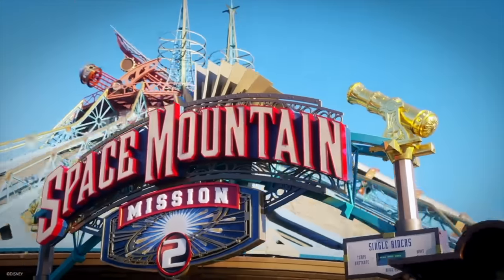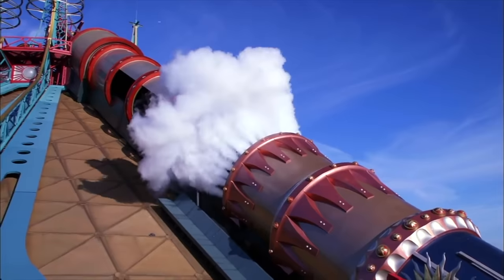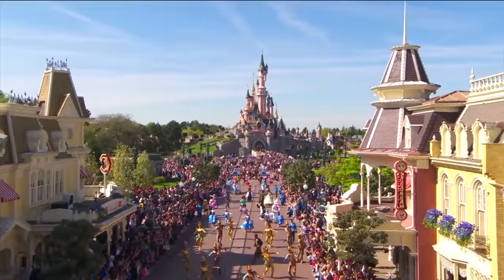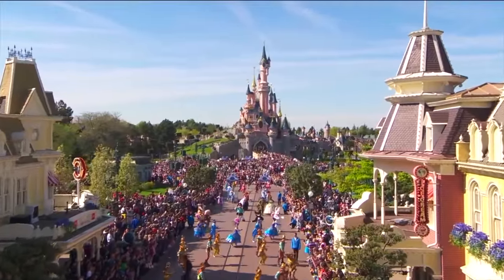Hello there, I'm Mike and welcome to Disney Parks Addict. Today we'll be taking a look at all the rides and attractions in the Disneyland Park at the Disneyland Paris Resort.